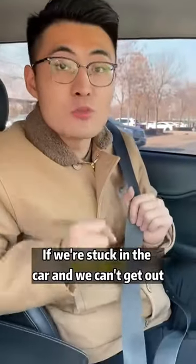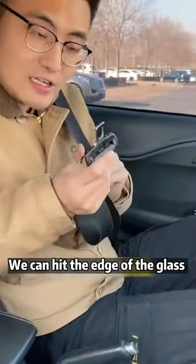Finally, if you're ever stuck in the car and can't get out, you can hit the edge of the window glass with the buckle on the seat belt to break it.